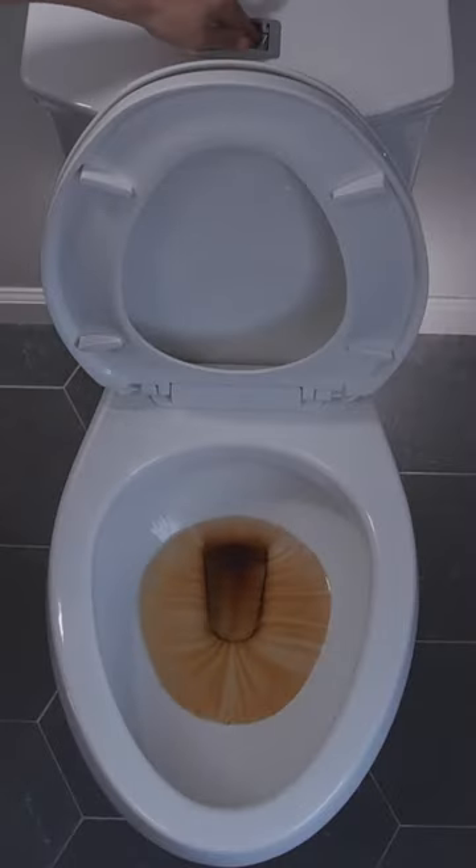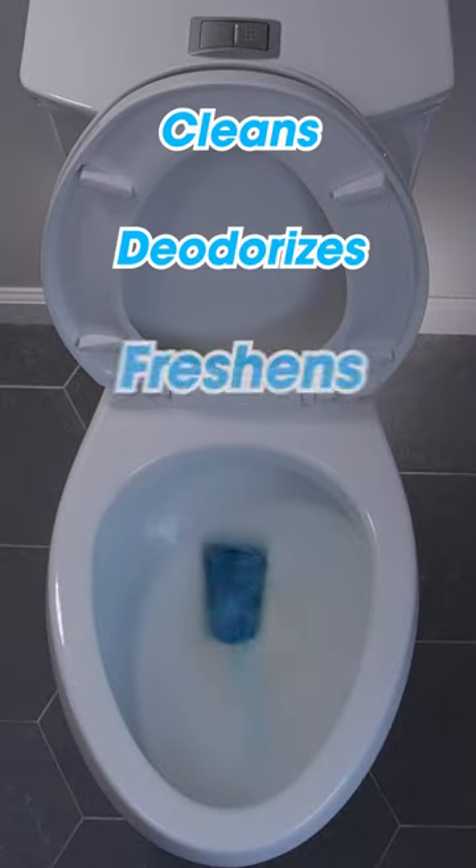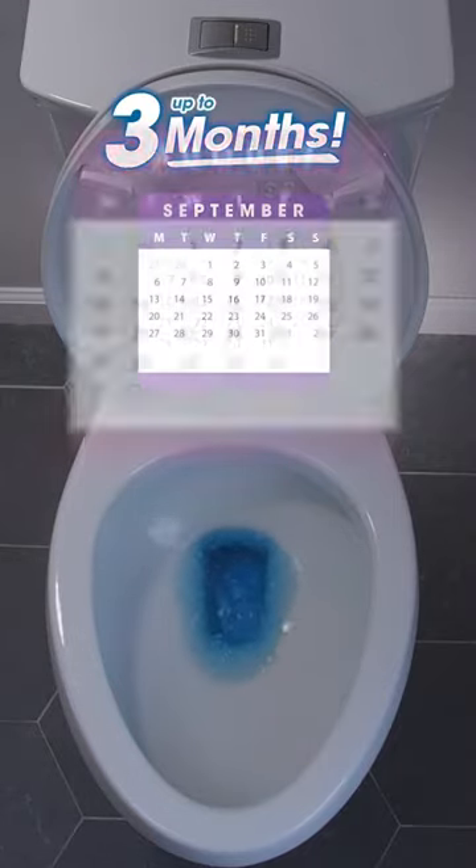Introducing Mermaid, the all-new hands-free toilet bowl cleaner that automatically cleans, deodorizes, and freshens every time you flush for up to three full months.